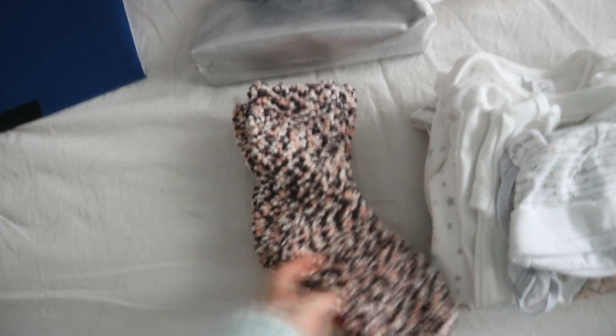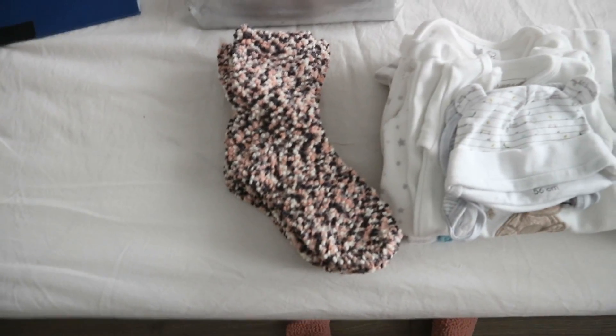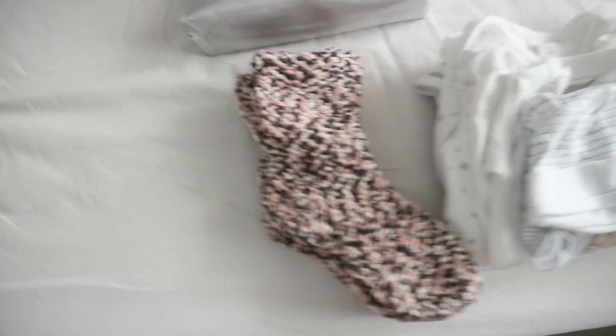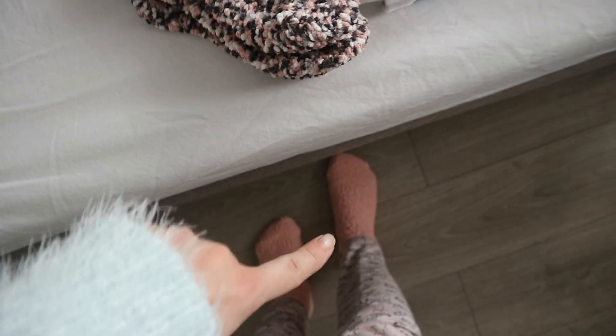For clothing, I got these really cute fluffy socks because I heard a lot of people say their feet got cold during labor and afterwards in the hospital. I usually have cold feet anyway, so I'm bringing two pairs. I got these from Lidl — they actually came in a set with the ones I'm wearing right now.